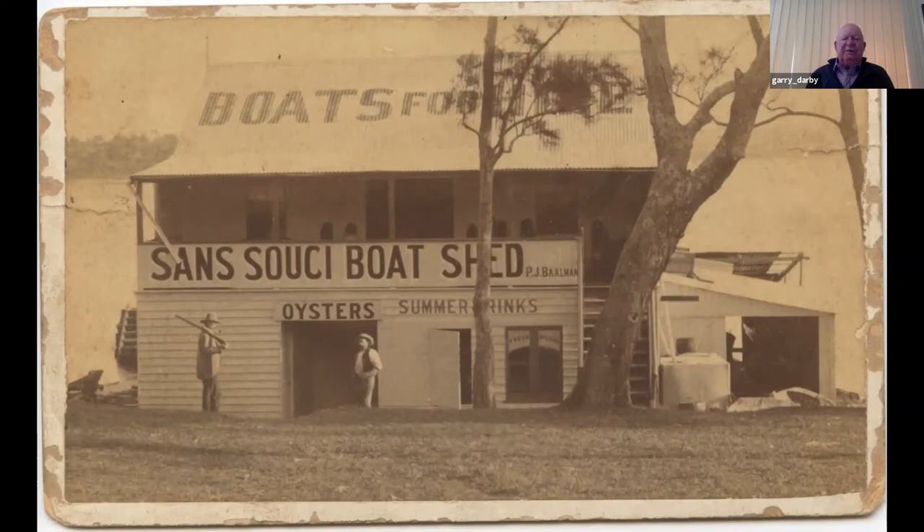This boat shed — a wonderful style — was built by a man called Peter John Bellman, who was a master mariner. He came from Germany and worked as a mariner before he settled down at San Souci. He opened this boat shed before the first San Souci baths were opened. In fact, Peter Bellman had a hand in the construction of the baths. They were made by the three Peters: Peter Bellman, Peter Moore, who had the Moorfields racecourse, and Peter Herman, who was a German market gardener and an alderman of Kogarah.